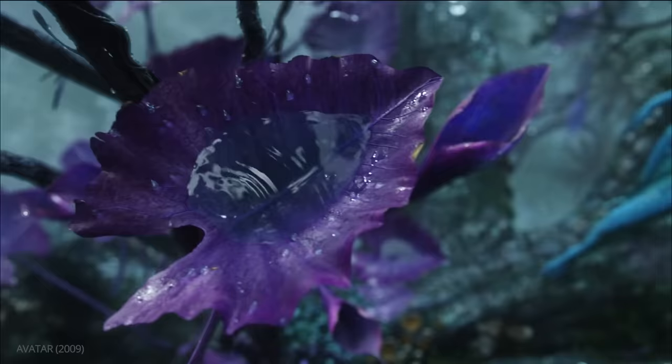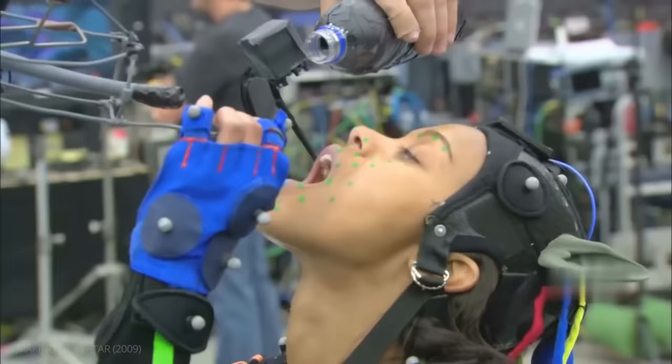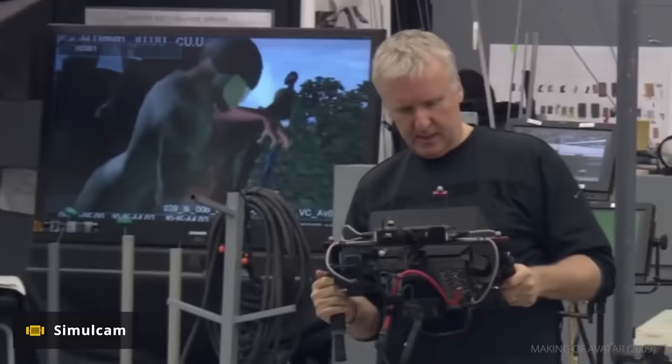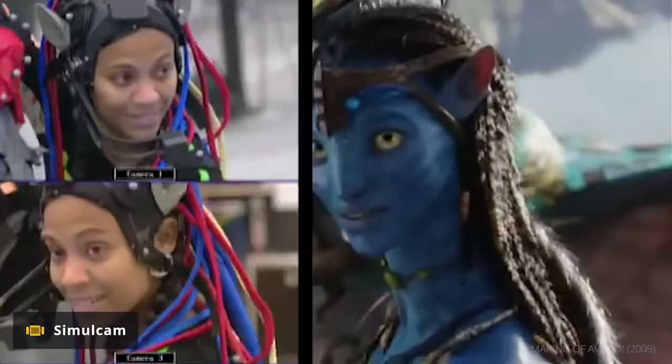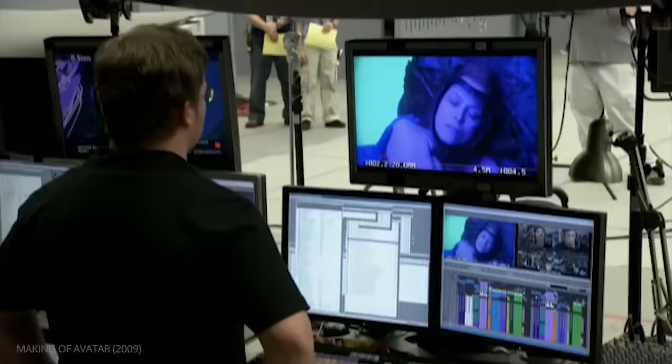Because Avatar almost entirely relied on digital environments, James Cameron and his teams created the SimulCam — a device which combines live footage with computer graphics in real time. It allowed the cast and crew to better understand what their setting was supposed to look like, and it was one of the first uses of virtual production.